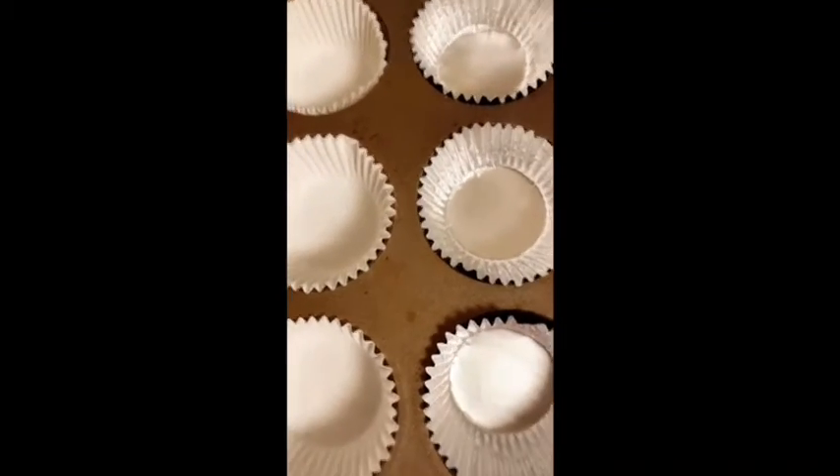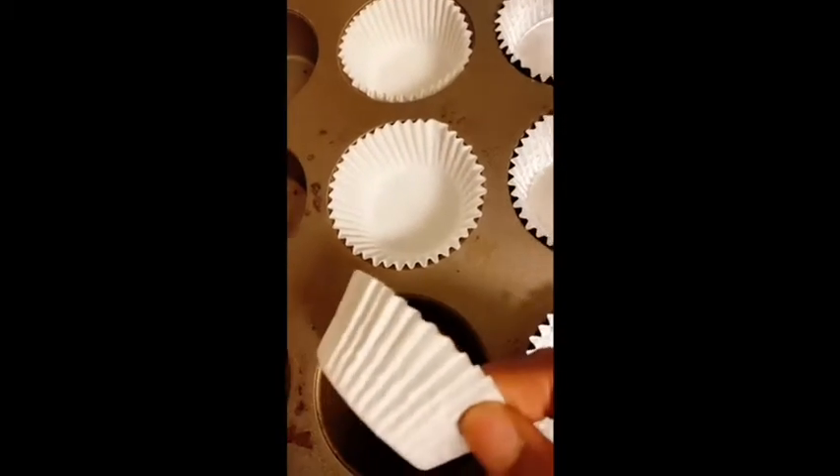I already got six cupcake liners in the pan — I have silver and white ones. Now we're going to add the batter.